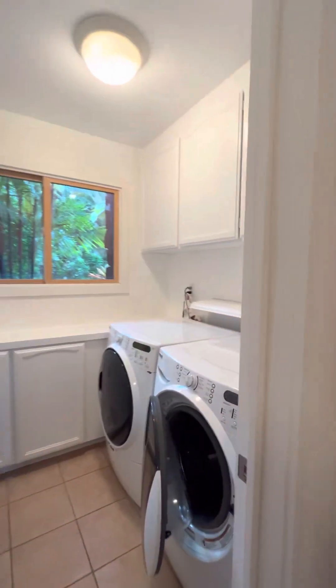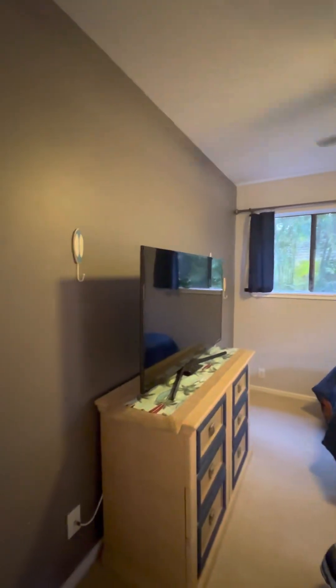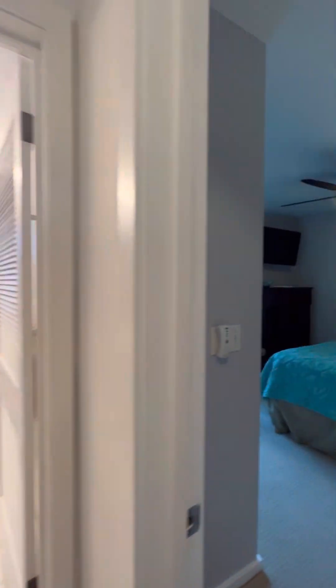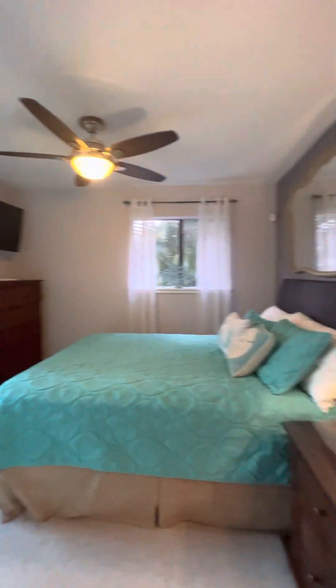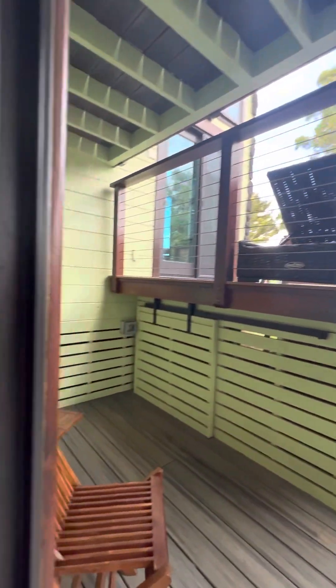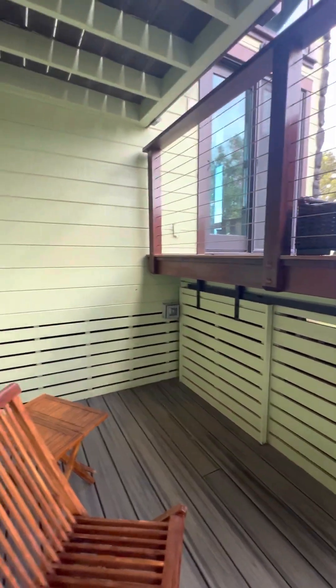There's the laundry room, which is nice — super convenient — and a linen closet. This is currently set up as the kids' room. The closet. And then this is the other bedroom. This is the way out to the hot tub. You can see that opens and there's storage there.